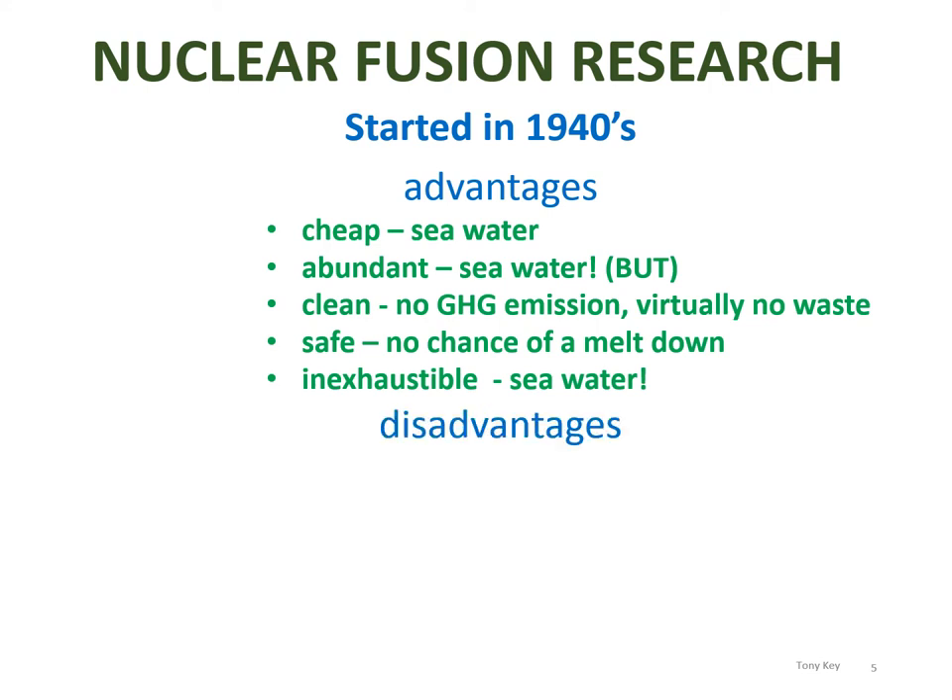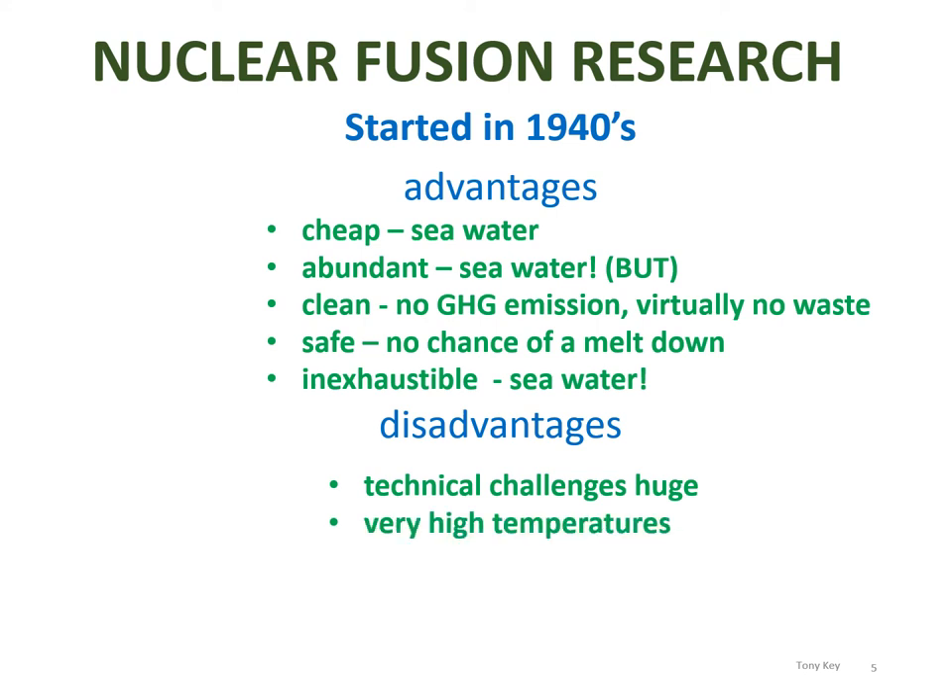There are many disadvantages, however. The main one is that the technical challenges are just huge. Electric and magnetic fields have to be produced at the very limits of our technology. Temperatures have to be extremely high — in fact, higher than the core of the sun, at about 15 million degrees centigrade. The containment of this very hot plasma, which is a mixture of the deuterium and tritium, is very difficult. If the plasma touched the side of a physical containment vessel, it would vaporize immediately. The source of tritium is also a problem because it's quite rare — probably only 20 kilograms naturally occurs — so it has to be made in order to get the fusion reaction going.